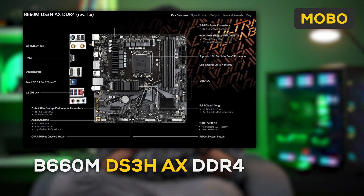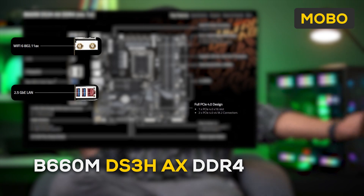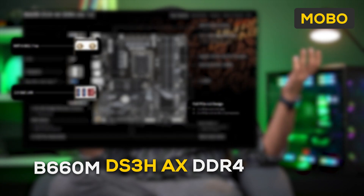It's so powerful that even the RTX 3090 will run without a bottleneck. The B660M DS3HAX DDR4 will be the best board to opt for. It has Wi-Fi 6, Bluetooth, 2.5G LAN, and 2x Gen4 SSD slots as well.